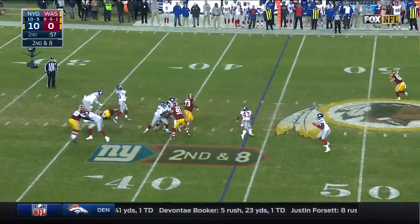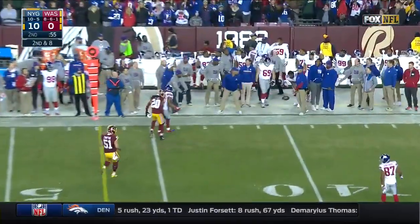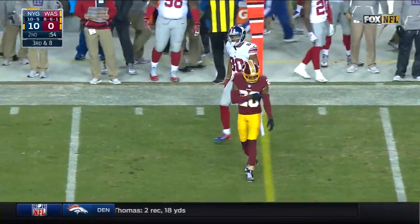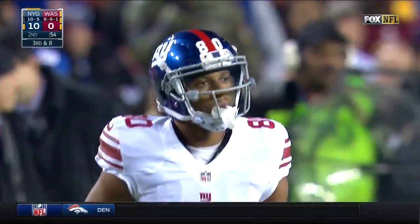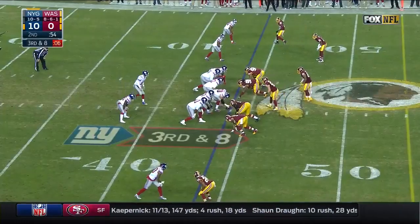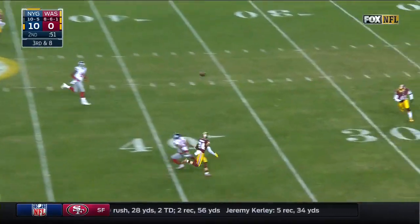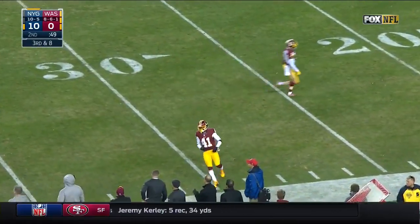Second and eight — Manning sideline, overshoots Victor Cruz, who's kind of been the forgotten man in the Giants' offense. He's had to go to the outside. Blitz — Giants pick it up. Manning and Beckham miscommunicate.